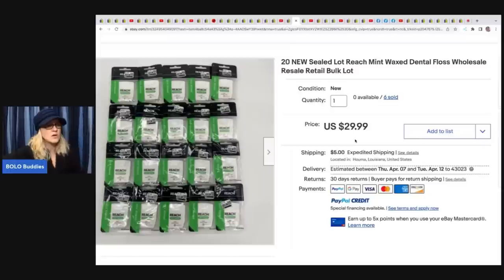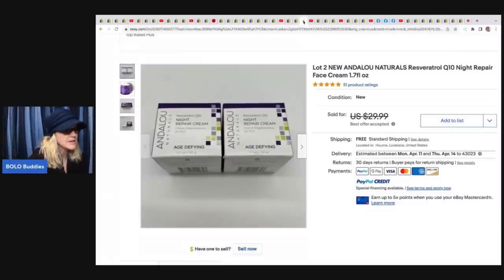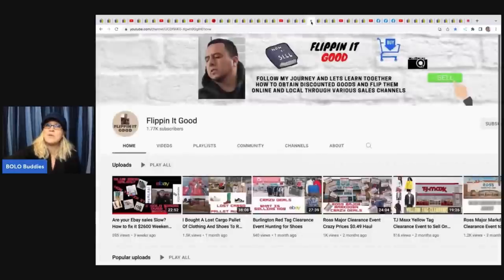She also sold lots of 20 new sealed Reach Mint Waxed Dental Floss for $29.99 plus shipping - she's sold six of these lots, paying just 10 cents each, so $2 cost of goods. Another item: a lot of two Dollar Naturals Night Repair Face Cream, got them for $1 each and sold for a best offer of $23 with free shipping. It's retail arbitrage from a discount store, similar to buying pallets.